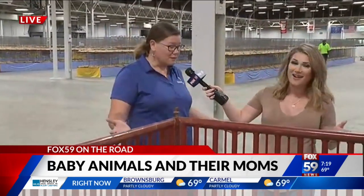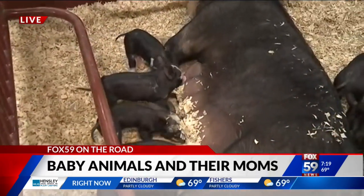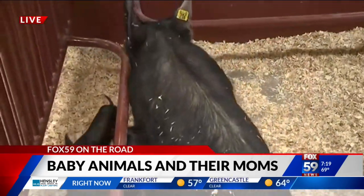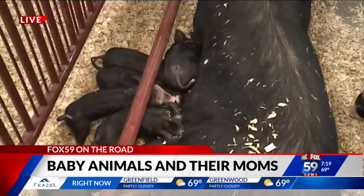Yes, we're talking all about the moms on the farm. We're here in the expo hall. This exhibit is open from nine to nine, so you can come and enjoy it every day during the fair, all day long. So this is a sow and a litter — she has eight piglets on her. They are here nursing now. She's just laying down, letting them do their thing. They're just hanging out.